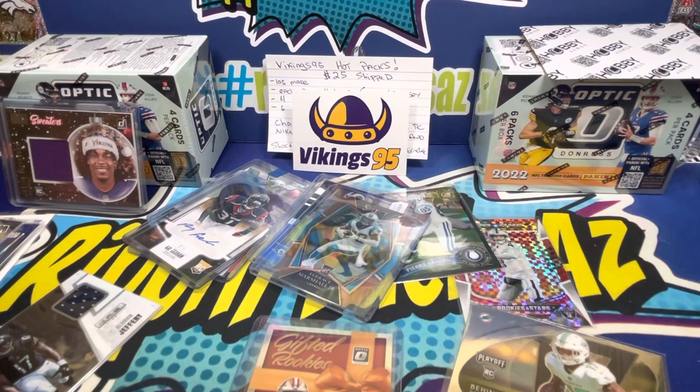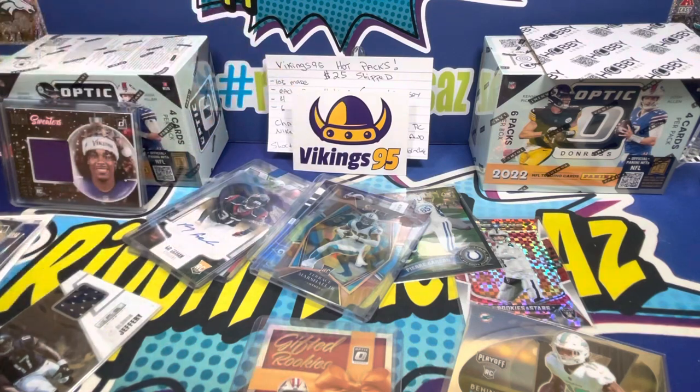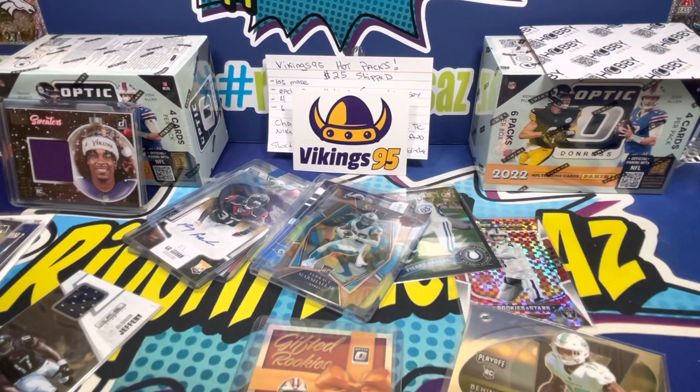Definitely good stuff all across the board and I feel like we got our money's worth. Let me know in the comments what you think, and if you got one of these packs, let us know what you pulled. Good job Vikings 95 — make sure to smash the like button, subscribe, and follow us at Rip and Packs on Instagram. Thanks for watching!